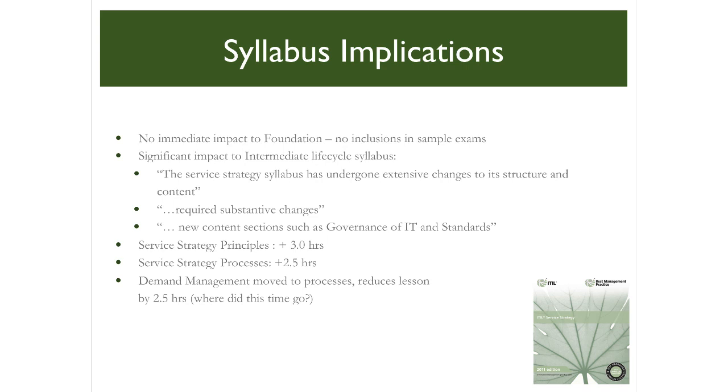The impact is likely to be proportional to the emphasis and importance a training organisation or IT professional places in the use of ITIL. Syllabus changes apart, the service strategy publication and the role it plays in setting the scene and parameters for all subsequent ITIL service lifecycle stages means it should likely be mandatory reading prior to reading or studying any of the core lifecycle publications.